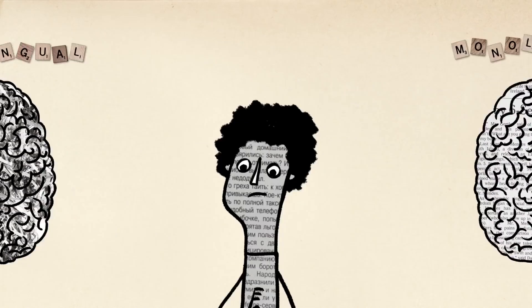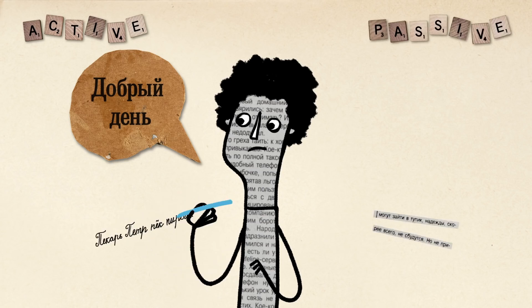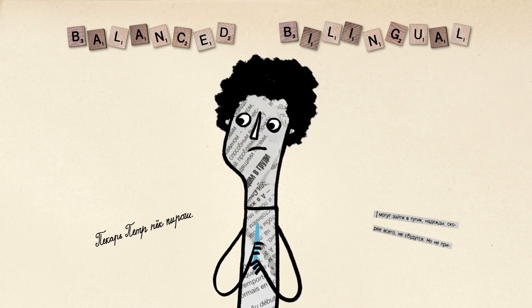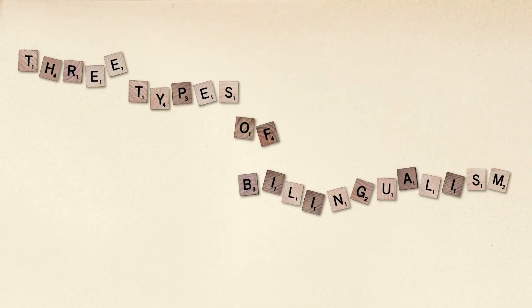So what does it really mean to know a language? Language ability is typically measured in two active parts — speaking and writing — and two passive parts — listening and reading. While a balanced bilingual has near-equal abilities across the board in two languages, most bilinguals around the world know and use their languages in varying proportions, and can be classified into three general types.